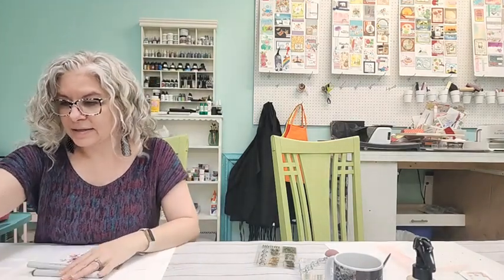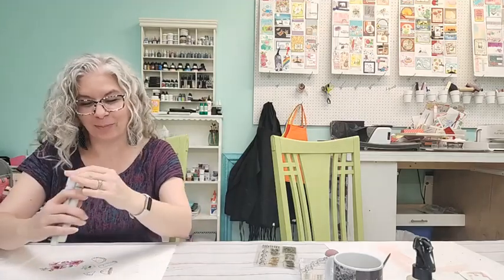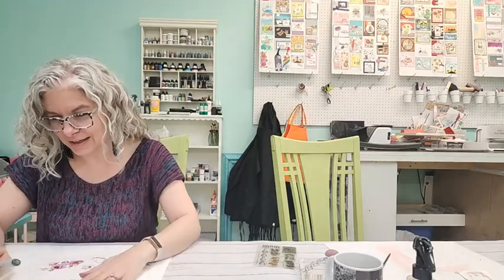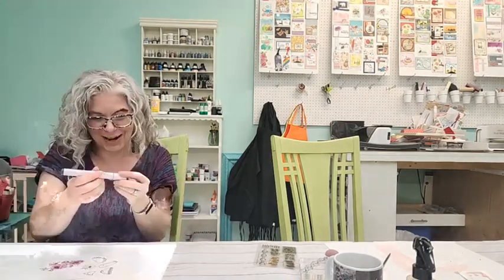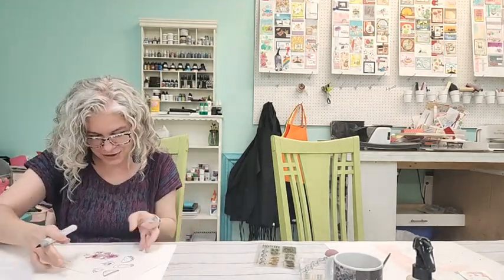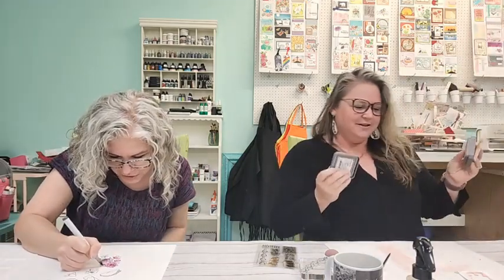I'm going to go with these colors for the greens. Esther says she probably would throw things away too, but we say nope! We're officially challenging Esther — she has to send us her scraps so we can make something out of them.